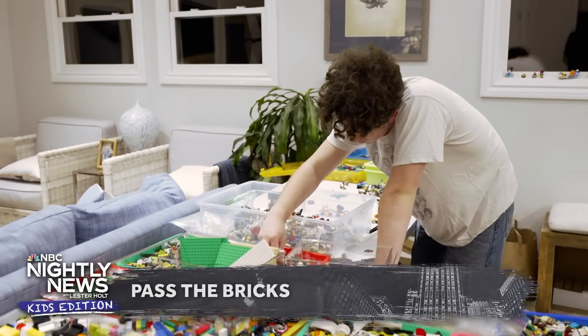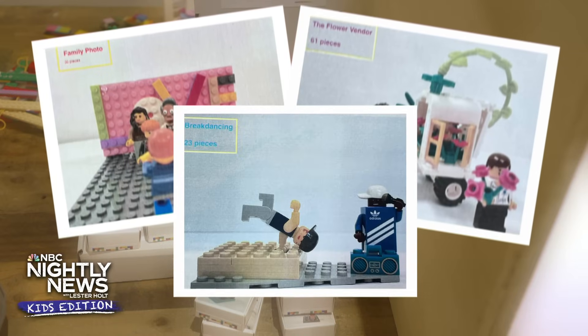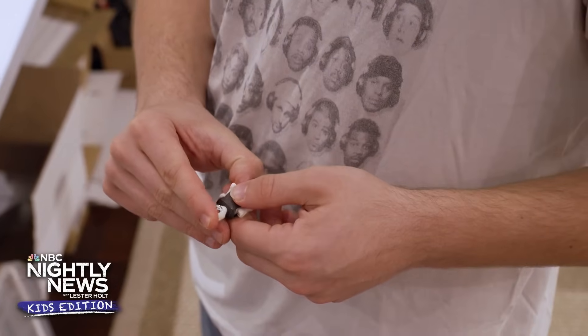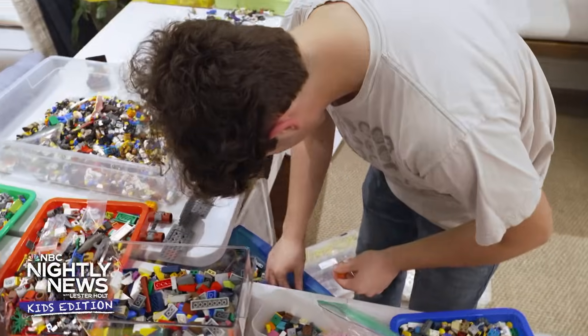Finally, in our Inspiring Kids series, one California teen is sharing his love for Legos and paying it forward to help kids who are struggling. 17-year-old Charlie Jeffers is making all the pieces fit together — he's building something big with Legos. Charlie started an organization called Pass the Bricks, taking unwanted Lego sets and rebuilding them for kids in need. The goal is to have it so that every brick gets another life, and that every person who wants Lego has access to it. He came up with the idea after seeing so many of those tiny pieces being thrown away. Charlie's love of Legos started from a young age — in his room he has sets of all shapes and sizes.